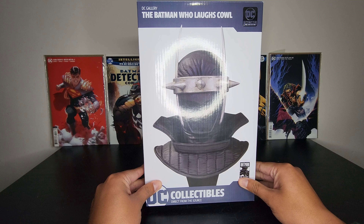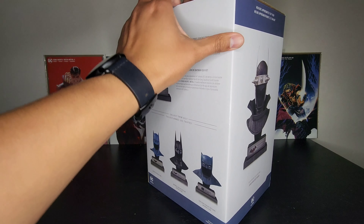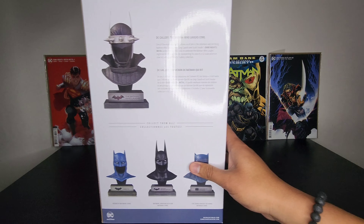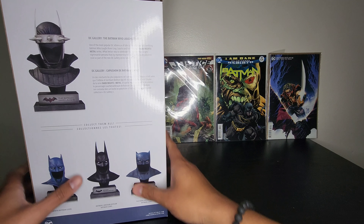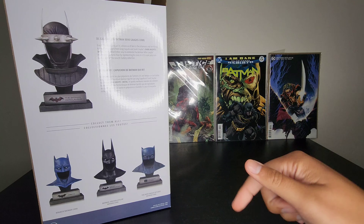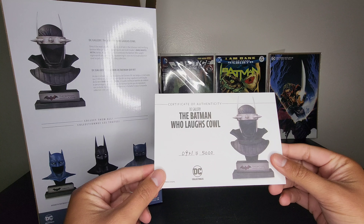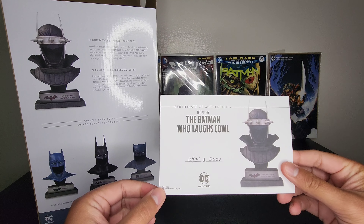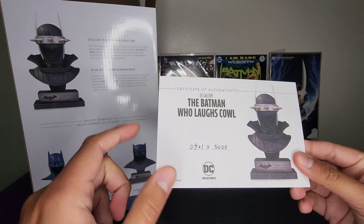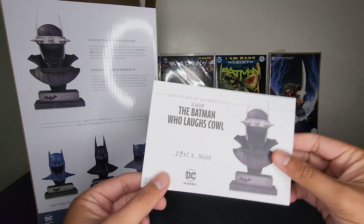I just recently unboxed a DC diorama from Diamond Select and gave a quick synopsis of the character, so go check that out if you don't really know the character. This came with a certificate of authenticity — we have number 921 out of 5,000. These are kind of neat.